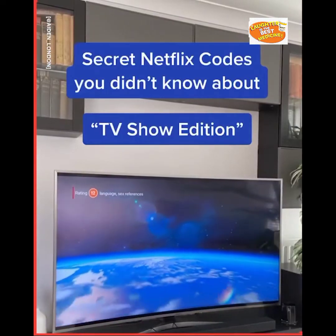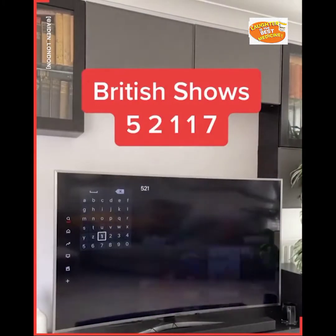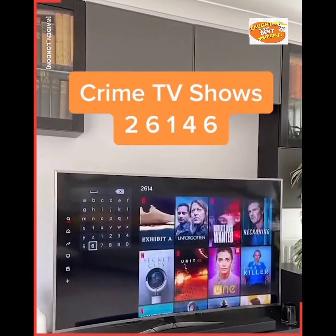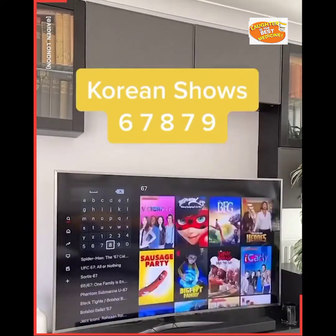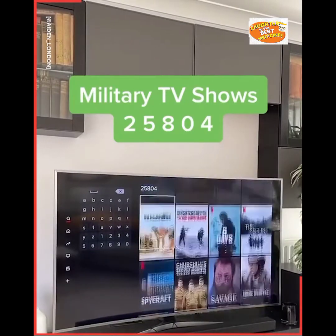Secret Netflix codes you didn't know about: TV show edition. British shows: 5117. Prime TV shows: 6146. Korean shows: 67879. Military TV shows: 5804.